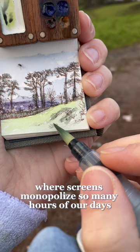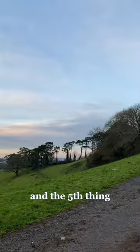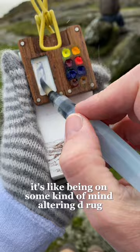The fourth thing is that it makes you feel alive and connected to the world. It makes you feel like you're actually a part of the world, which is really important where screens monopolize so many hours of our days. And it also will improve your creativity — whenever I get artist block, I just go out and paint and it jumpstarts that creativity again. The fifth thing is that it makes you see the world in a different way. The colors look brighter; the whole world is completely different after a plein air painting experience. It's like being on some kind of mind-altering drug, except the mind-altering drug is nature. So for all of these reasons, I think you should give it a try as well.